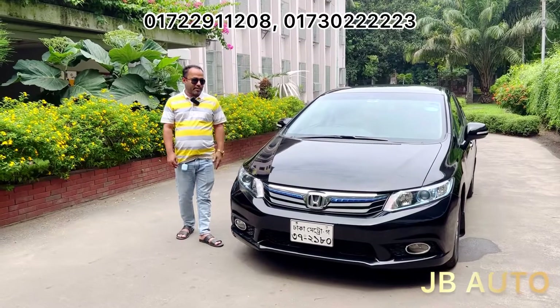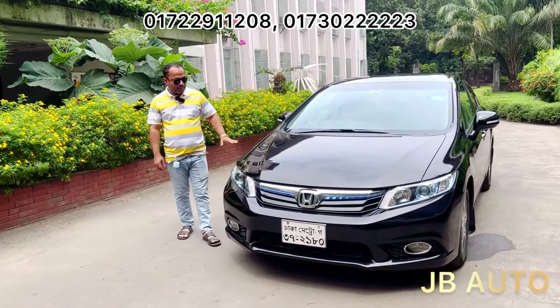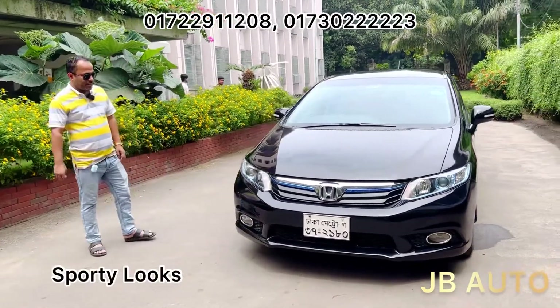Assalamualaikum, hello viewers! This is a Honda Civic in 2014. It's a very uncommon car. Looks like a sporty car. It's a very fancy car.